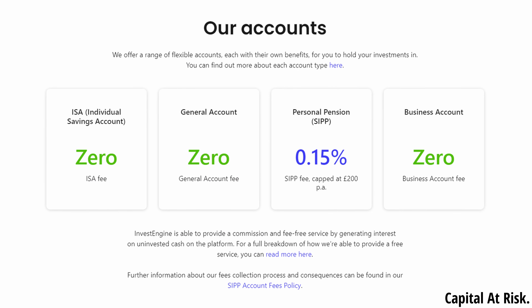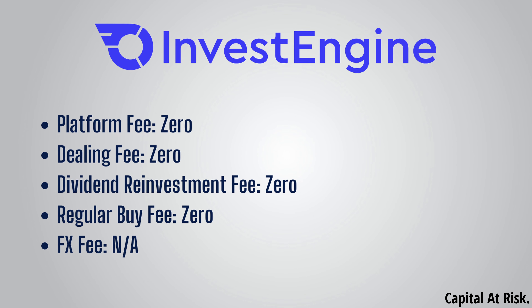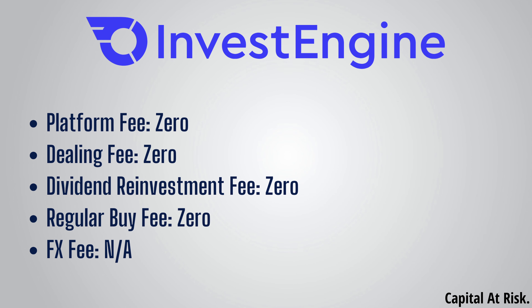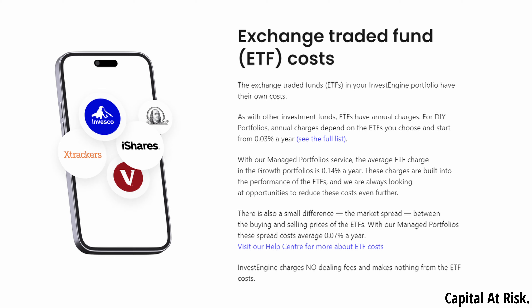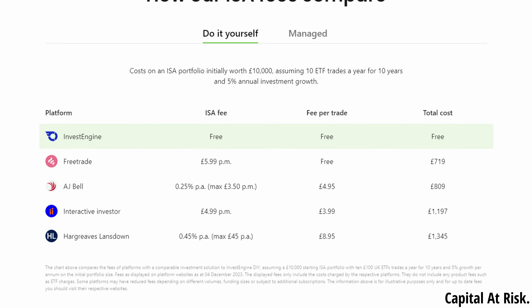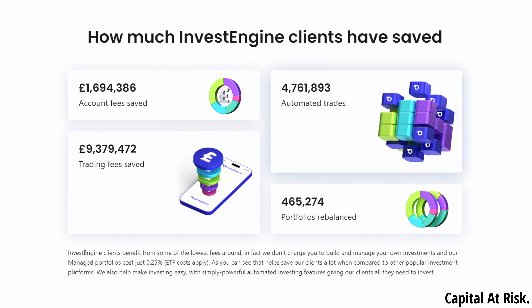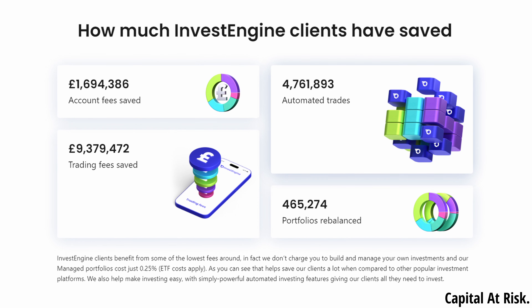Looking at the pricing structure, for their DIY Stocks and Shares ISA there are no platform fees, no dealing fees and consequently also no regular buy or dividend reinvestment fees. FX fees are not applicable as they only offer investments that trade in GBP. The only fees you pay are the fees of the ETFs themselves, but you pay these fees regardless of which provider you use to invest in an ETF — this is not an InvestEngine fee. You can't really beat free, and InvestEngine shows on their website just how much money you could save compared to other popular providers. Every penny you save on fees is another penny that can be invested and compound over time.